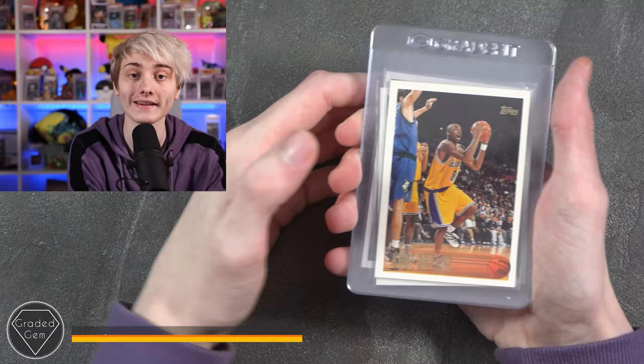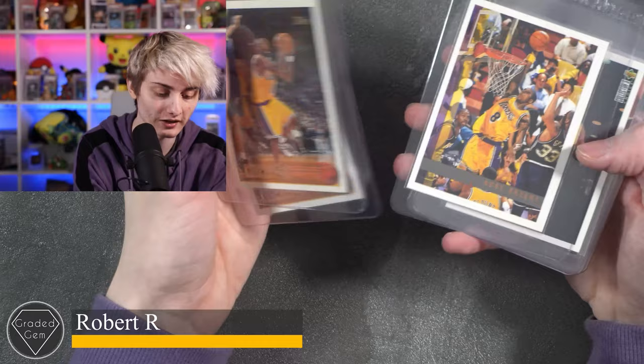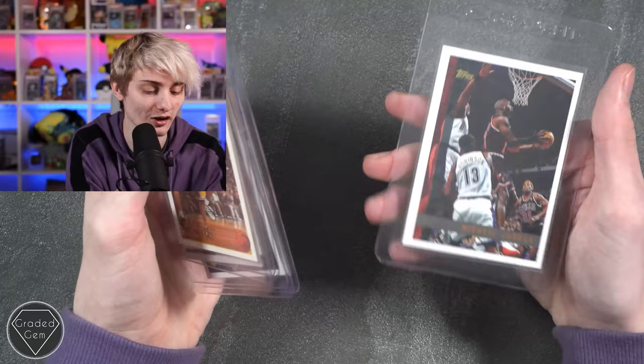Next up we have Robert R, starting with two Kobe Bryants, then an action shot Kobe Bryant about to dunk, another Kobe Bryant, another Kobe Bryant, and to finish a Michael Jordan. Best of luck with your submission.